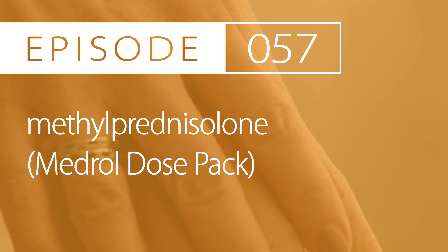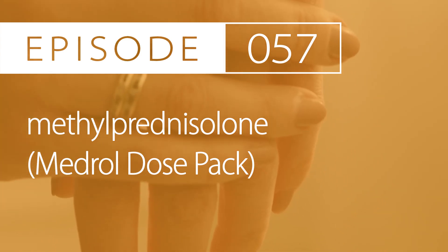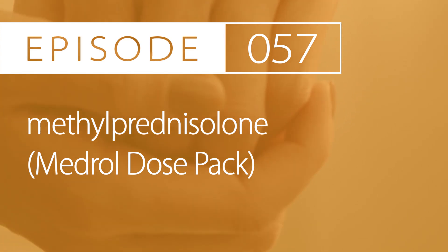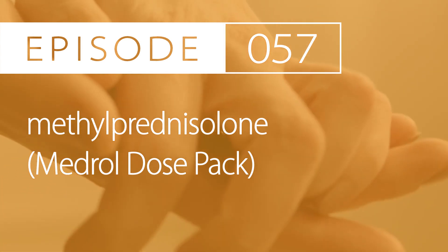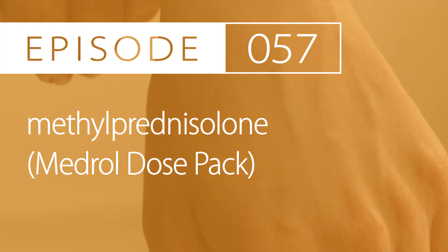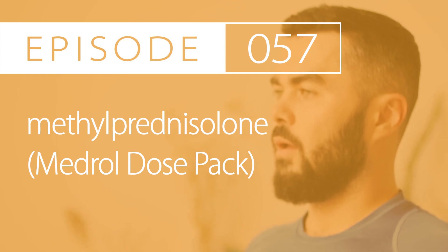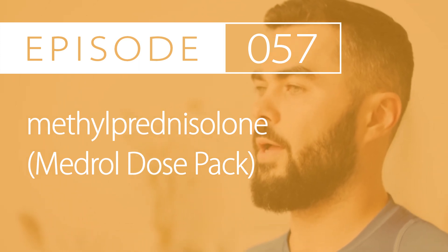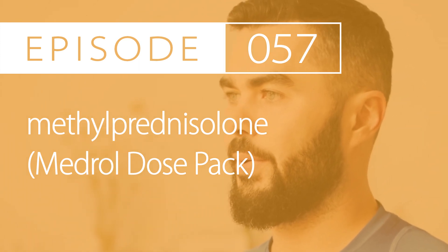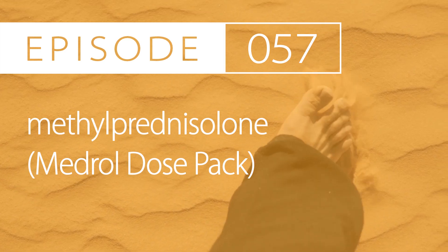The next indication is for acute asthma. In emergency department management, the treatment dosing range is between 40 and 80mg per day taken by mouth, divided 1 to 2 times daily, until peak flow is 70% predicted. In the outpatient setting, the treatment dosing range is between 40 and 60mg per day taken by mouth, divided 1 to 2 times daily, for 3 to 10 days.